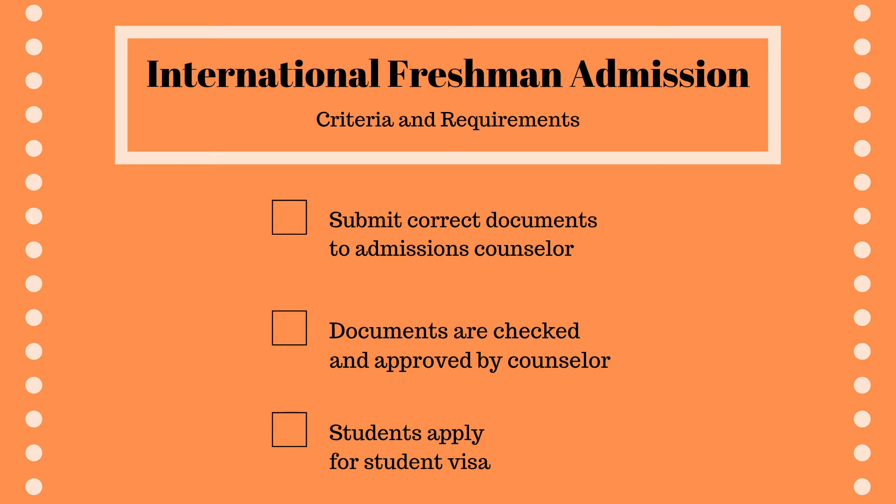First, the students must submit their correct documents. Then, the documents must be checked and approved by their admissions counselor. After their documents have been approved, the student must get his or her visa. After completing this process, the student is officially a part of the cowboy family. They can begin packing their bags and making their way to Stillwater, Oklahoma.